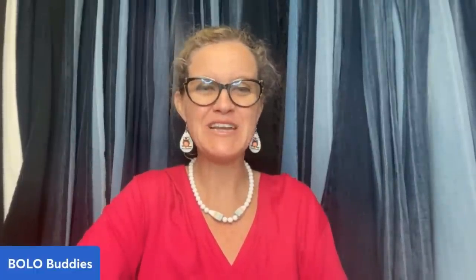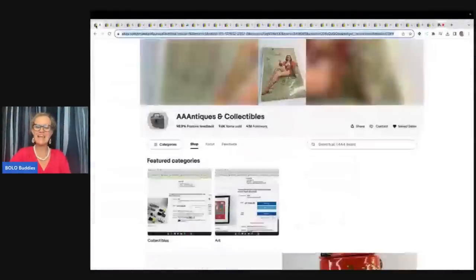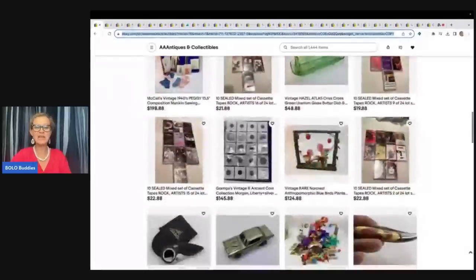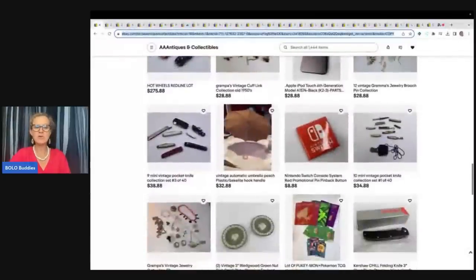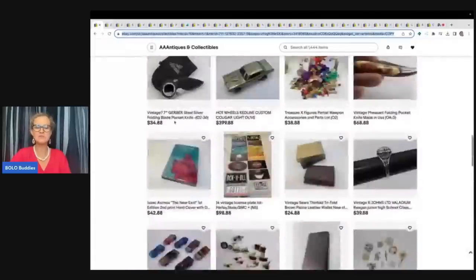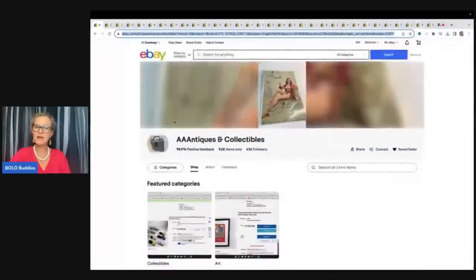Hey Bolo Buddies, thanks for watching. In this video, we're going to talk about Big Bunny Bolo's items to be on the lookout for — items you can buy low and sell for a profit. I'm going to tell you where they got it, what they paid for it, and what it sold for. In this video, I am featuring AA Antiques and Collectibles, and this is his eBay store. Definitely go and give him a follow — I will link it down below. Click on that heart up at the top, and that will let you know when he posts new items and also when he sends out coupons. It's a great way to learn, and you might find something you want to buy because he's got some really cool stuff.